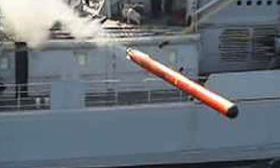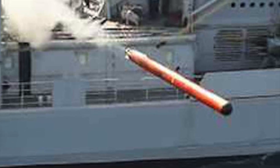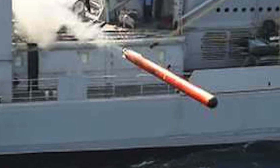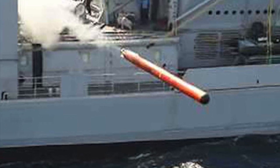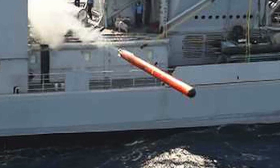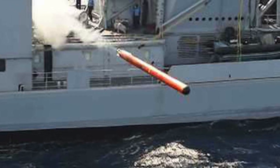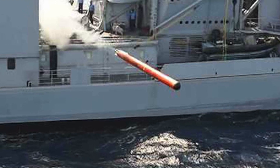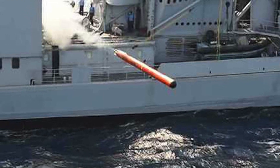This system has primarily two variants. First, ship-launched — deployed from Kolkata-class destroyers, Rajput-class destroyers, Delhi-class destroyers, Kamorta-class corvettes, or Talwar-class frigates. Second, submarine-launched — for deployment in current and future submarines of the Indian Navy.